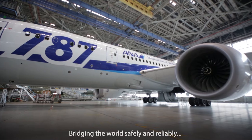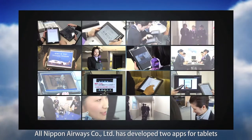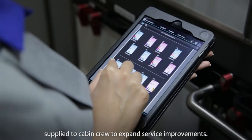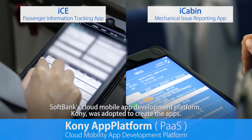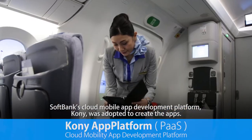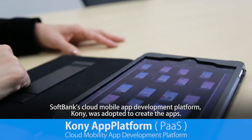Bridging the world safely and reliably, All Nippon Airways has developed two apps for tablets supplied to cabin crew to expand service improvements. SoftBank's cloud mobile app development platform, Kony, was adopted to create the apps.